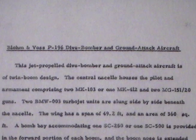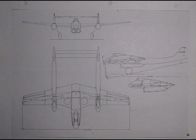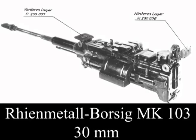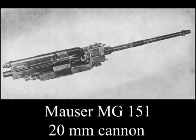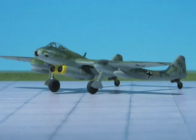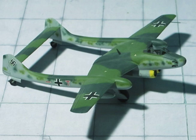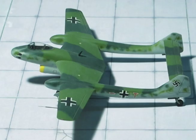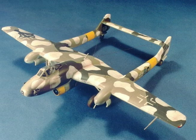Blohm & Voss P.196 Dive Bomber and Ground Attack Aircraft. This jet-propelled dive bomber and ground attack aircraft is of twin-boom design. The central nacelle houses the pilot and armament comprising two MK-103s, or one MK-412, and two MG-151 20mm guns. Two BMW-003 turbojet units are slung side-by-side beneath the nacelle. The wing has a span of 49.2 feet and an area of 360 square feet. A bomb bay accommodating one SC-250 or one SC-500 is provided in the forward portion of each boom, and the boom nose is extended beyond the leading edge.